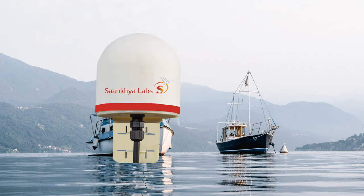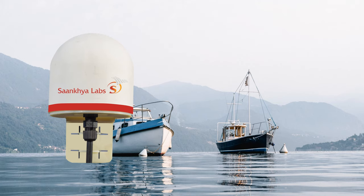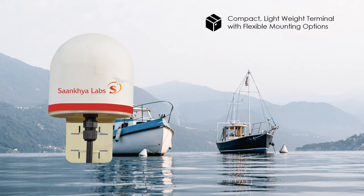Navidute is an S-Band Vessel Tracking and Two-Way Communication Terminal installed on fishing vessels. It is a compact and lightweight terminal that can provide real-time tracking using IRNSS, NAVIC, and GPS.